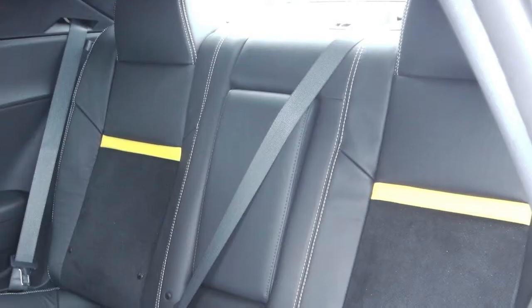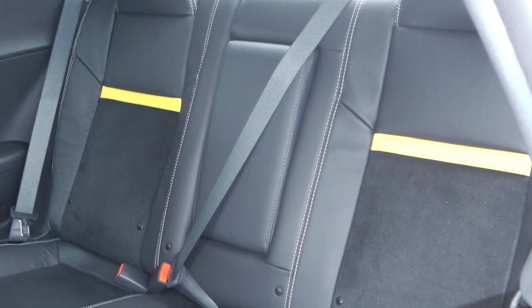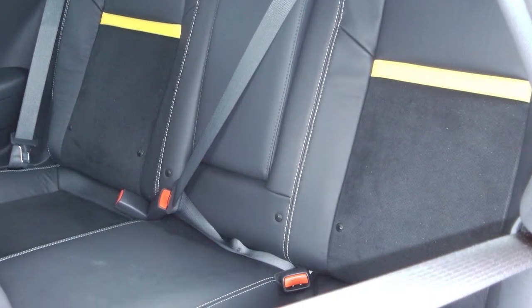The interior features leather seating with the embroidered SRT seatback logos, along with heated front seats and a heated steering wheel.